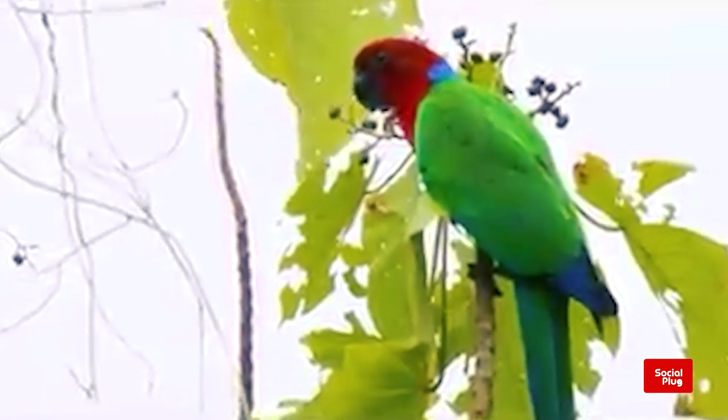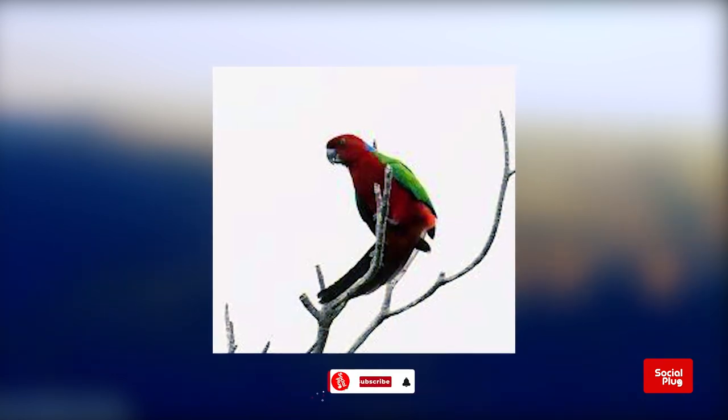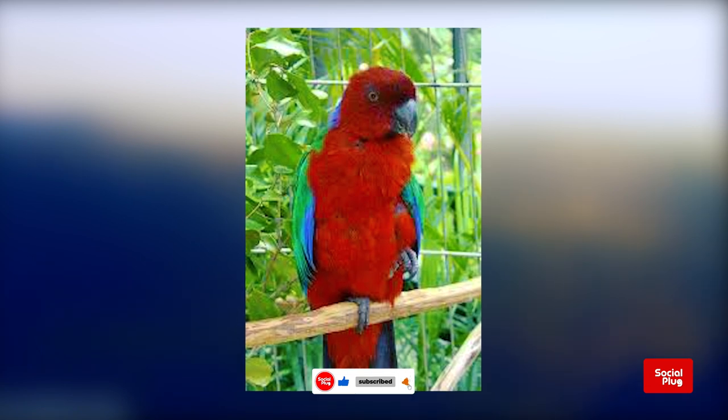The Crimson Shining Parrot is a medium-sized parrot of 45 centimeters with a long tail and bright plumage. The head, breast, and belly are covered in bright crimson red. Its back, wings, and tail are green with hints of blue in the wings, giving it a long-winged appearance in flight and gliding.